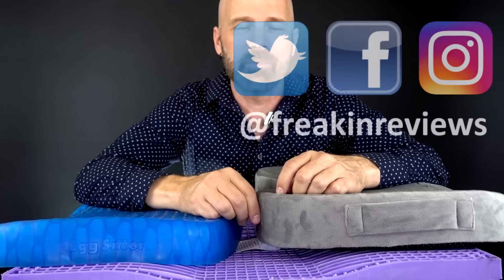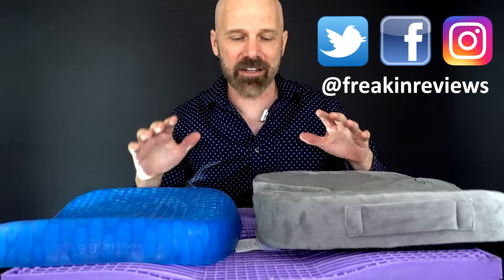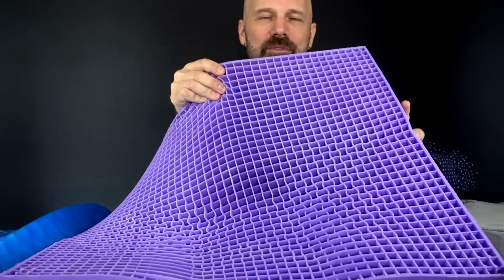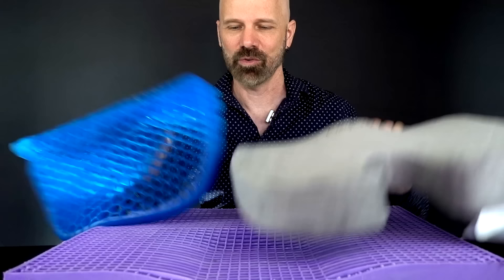Hey guys, this is James White with Frequent Reviews bringing you As Seen on TV product reviews and more. Today I've got yet another comparison video. I've got three popular seat cushions: the Egg Sitter, which I reviewed a few months ago, a very popular Amazon Gel Enhanced Cushion, and the Ultimate Purple Cushion. It's going to be a three-way grudge match to see who wins. Let's get started.